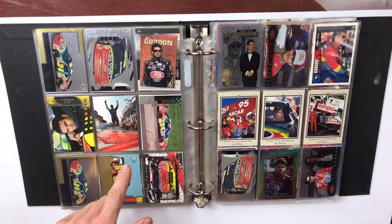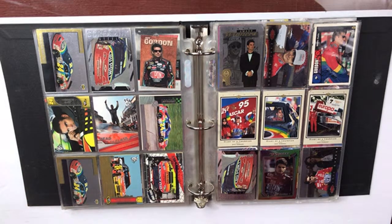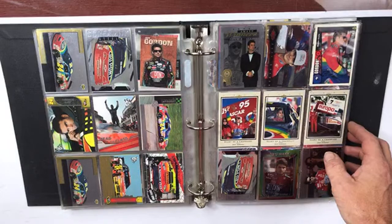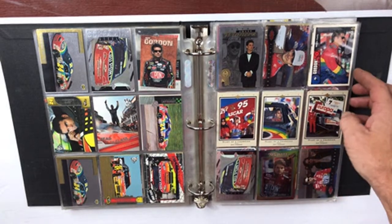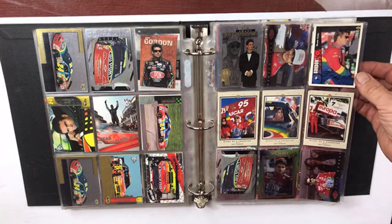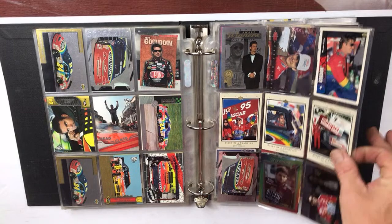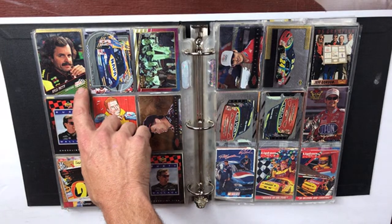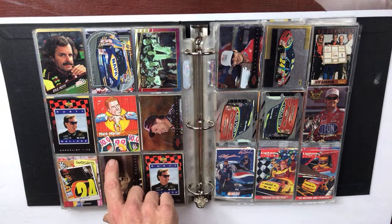Jeff Gordon — lots of Jeff Gordon cards. Looks like some from 1996. I think his rookie was like '92, '93, something like that. This one's got a little corner on it — check the condition here. Collector's Choice, separate deck, '95 Award Winners. These look like — oh, '95 Max — maybe some insert cards. Kyle Petty. Finish line racing — another die-cut. Michael Waltrip, Mark Martin — that looks like an insert card.